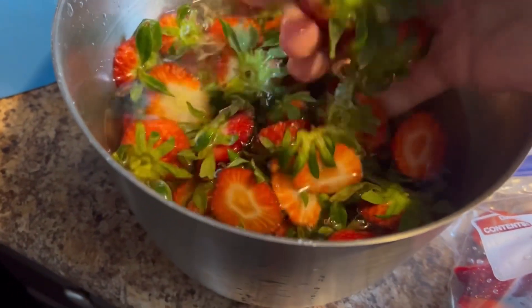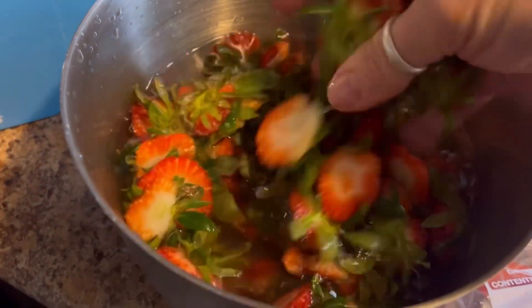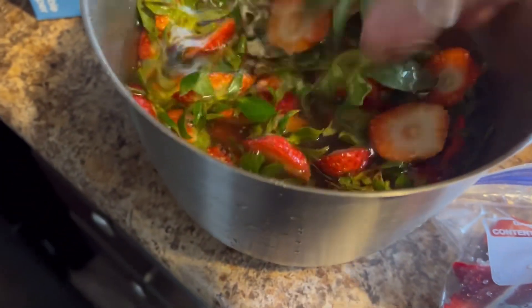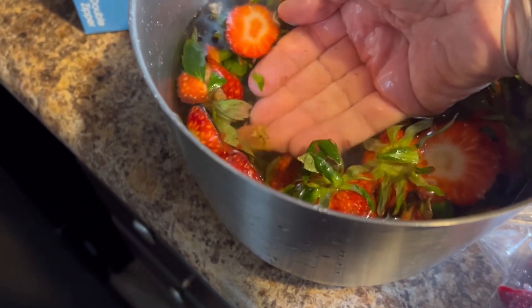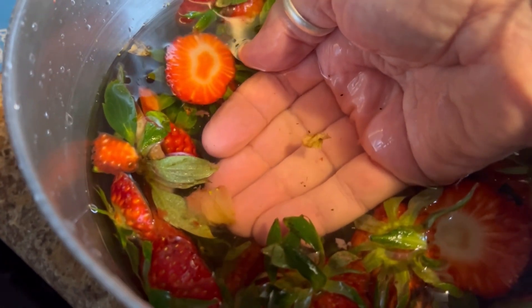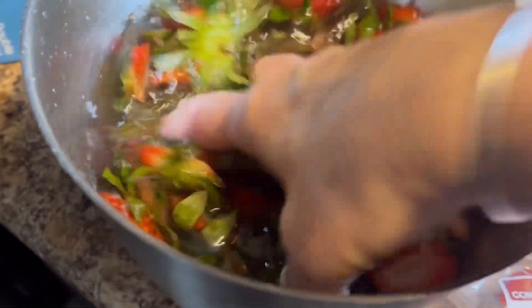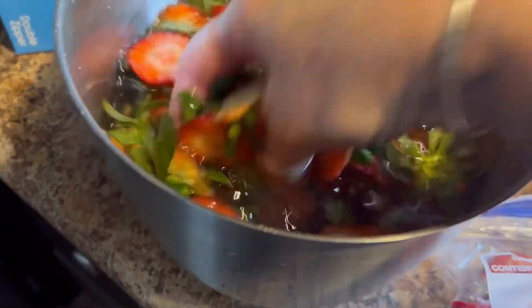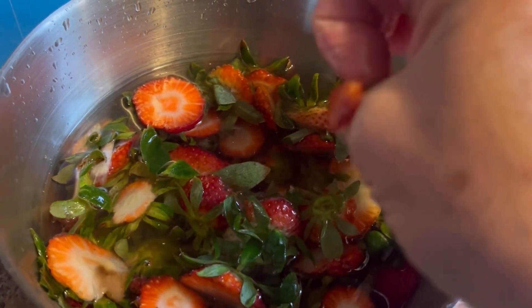I've got all my tops that I cut off soaking. I cut them a little bigger than usual because I'm gonna make strawberry vinegar. I washed the strawberries before I cut the tops off, but I'm gonna soak these tops and wash them really, really good because there's probably some trash in there. I'm gonna wash these however many times it takes until that water comes clean, and then I'm gonna make a separate video on how to make strawberry vinegar.